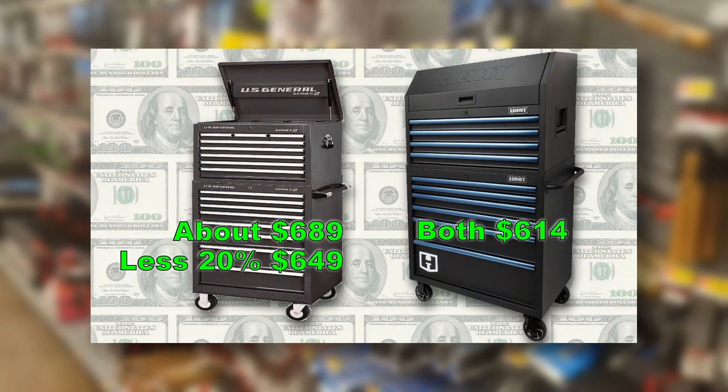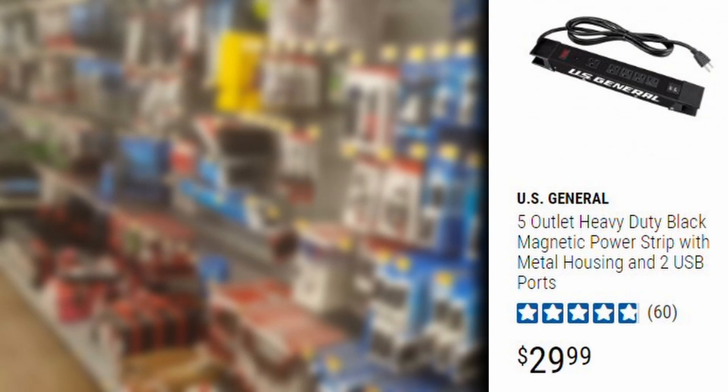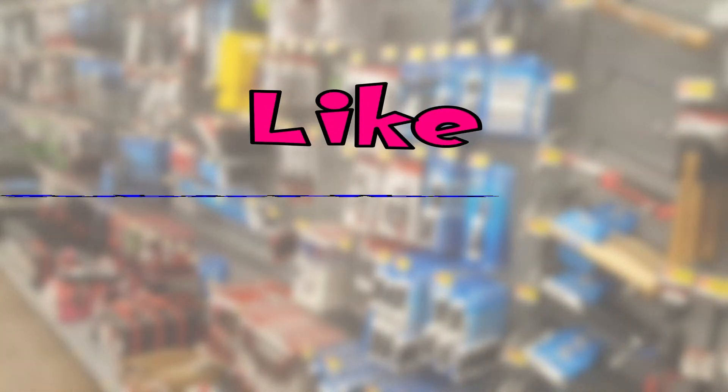I just wanted to wrap up by letting you know that although U.S. General at Harbor Freight does not make a 36-inch wide roller cart and chest — they do make the 26 and the 44 — if you do some fuzzy math with the width in inches, you'll find the 36-inch Hart is about the same price. The difference is that although U.S. General may have a little thicker gauge steel, this Hart roller cabinet and chest bought as a combo come out to about the same amount of money, and you get soft-close drawers, a built-in power strip with USB charger, and a top till. A U.S. General power strip with USB chargers runs about 30 bucks extra.